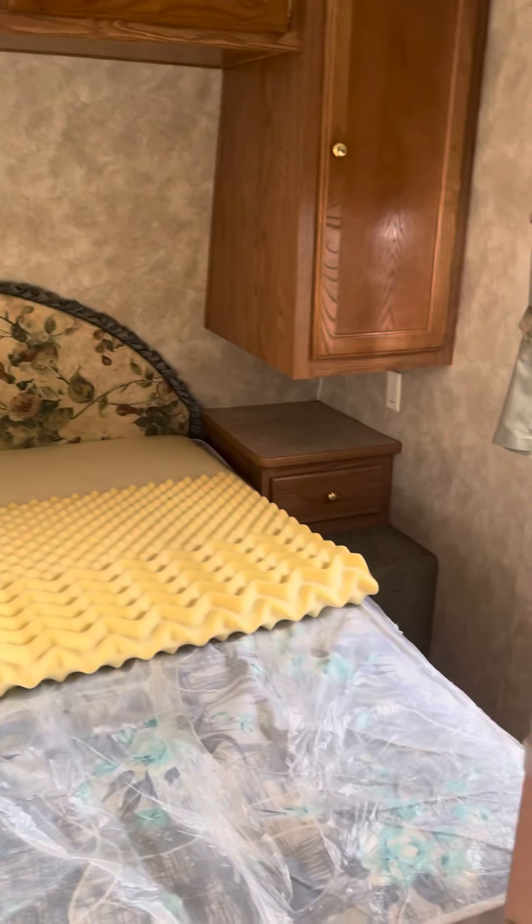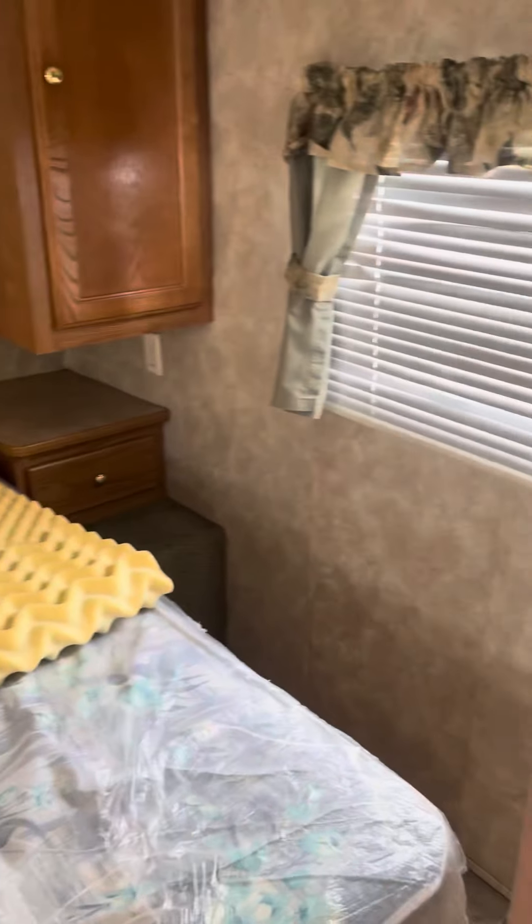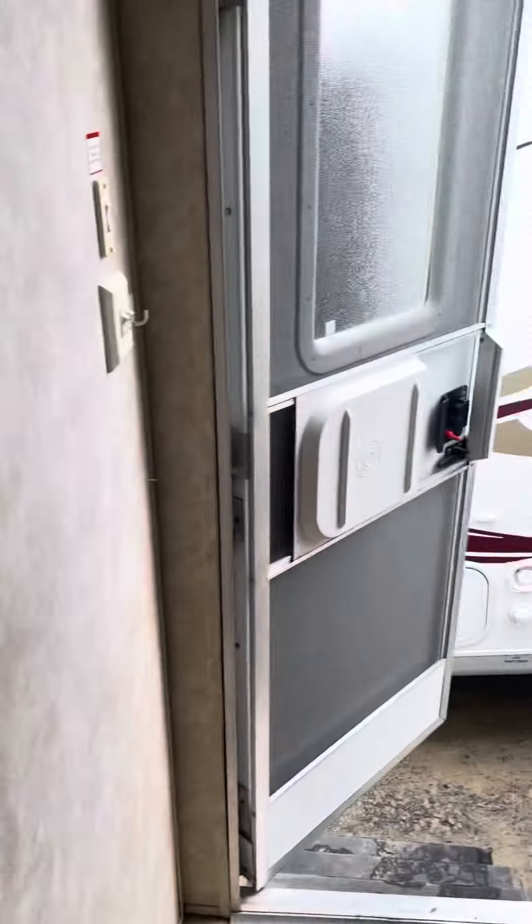Here's the master bedroom of the 2006 Springdale 296 BH.